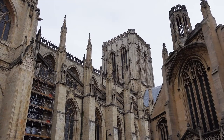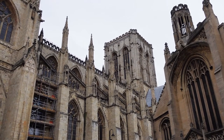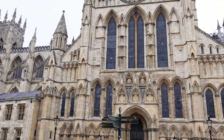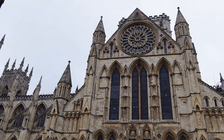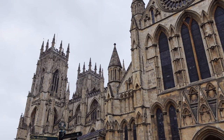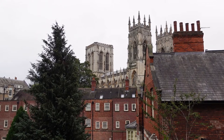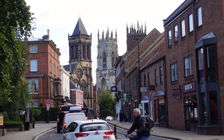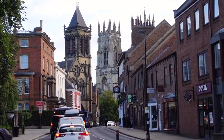York Minster is renowned around the world as the largest medieval Gothic Cathedral in Northern Europe. The Cathedral took over 250 years to complete and was finally consecrated in 1472. The Minster contains some of the country's oldest and finest stained glass, including the newly restored Great East Window, which is the largest single expanse of medieval stained glass in the country.